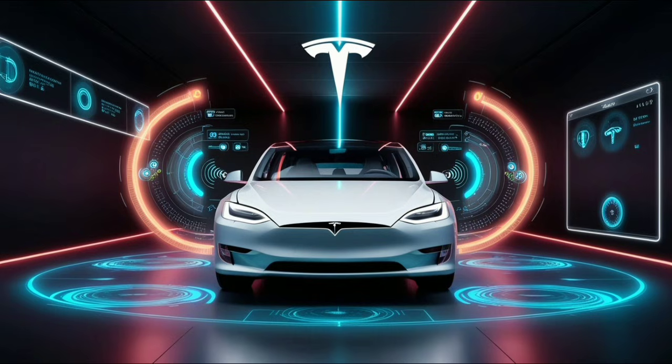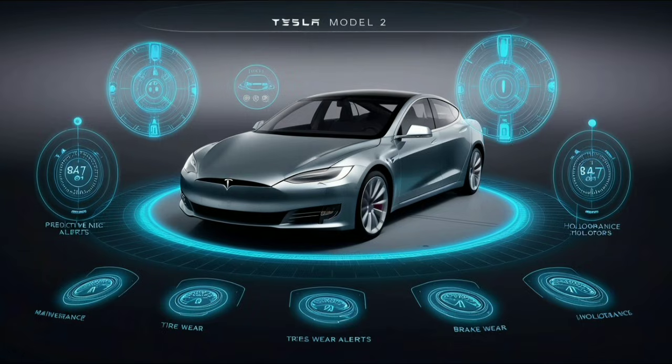The system can warn you early about brake pad wear so you can plan service and compare prices instead of paying urgently. It can detect small battery cell differences early, preventing the long-term range loss that older EVs sometimes faced. It analyzes tire wear patterns and can warn you about alignment issues before they become dangerous. Experts estimate this could save most owners around $550 to $650 per year compared to the traditional fix-it-after-it-breaks approach — over 10 years, this could mean $5,500 to $6,500 saved.